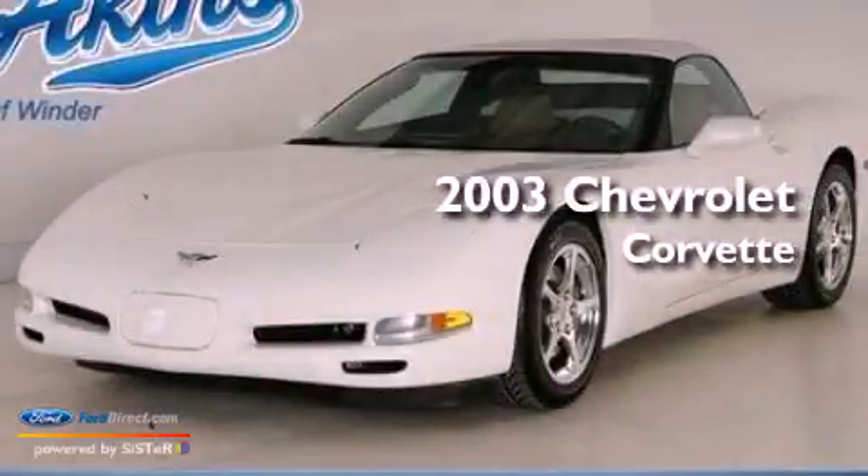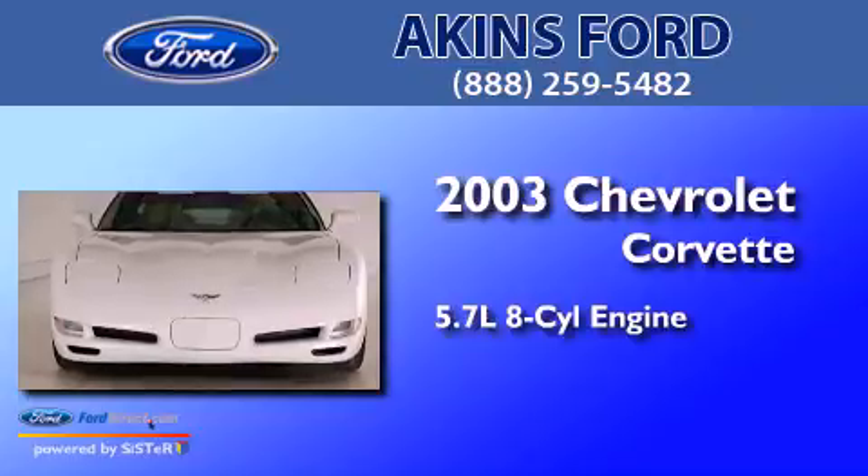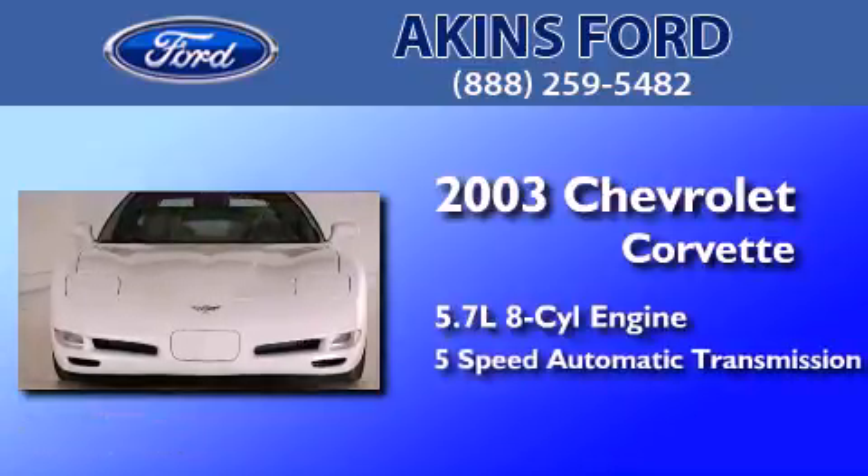This is a 2003 Chevrolet Corvette. It features a 5.7-liter 8-cylinder engine and a 5-speed automatic transmission.